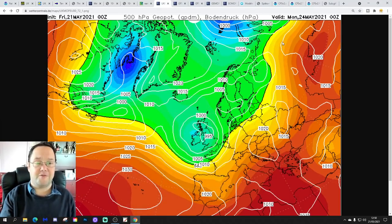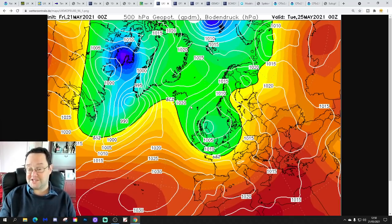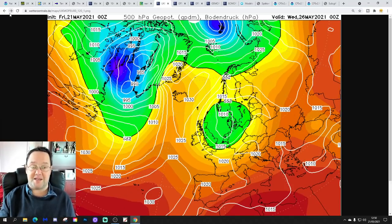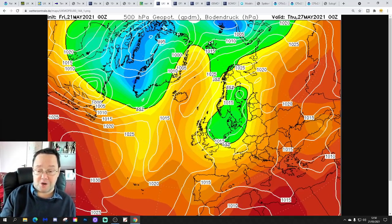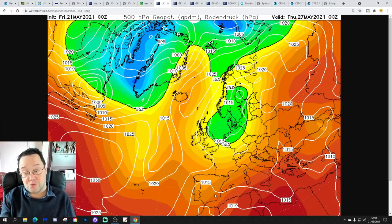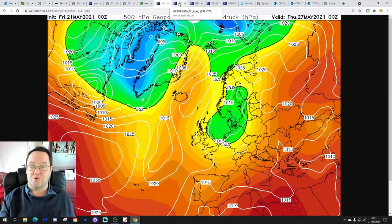Looking at the UK Met Office charts: on Monday, low pressure brings spells of rain. Tuesday, winds back into the north — cold, wet, showery. Wednesday and Thursday, some higher pressure builds to our north and west but low pressure remains to the east, still pulling winds from the north-northeast. It remains cool and showery right through to Thursday, which is as far as the UK Met runs to at 144 hours.